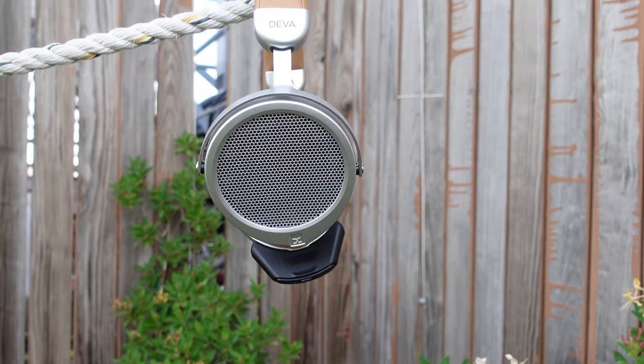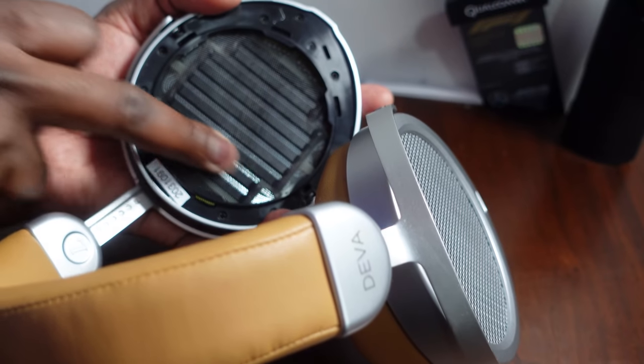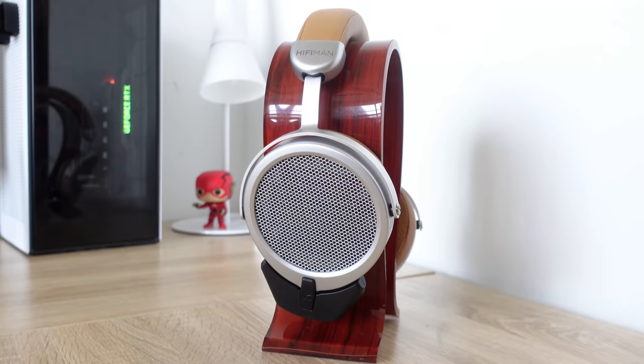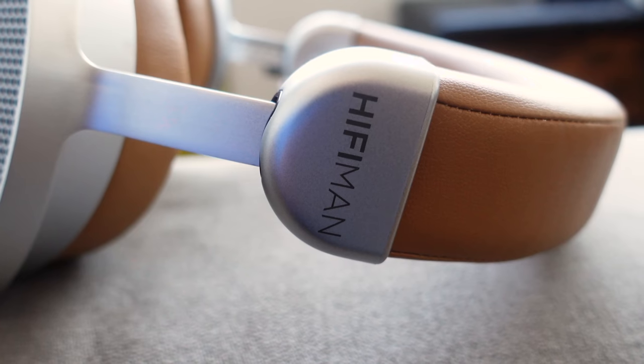These are open-back headphones, which means you can hear your surroundings, but they've got really nice drivers that are thin and use magnets to amplify the sound. The drivers are neo super nano diaphragm drivers — 80% thinner than what they had before — giving you some really surreal sound.